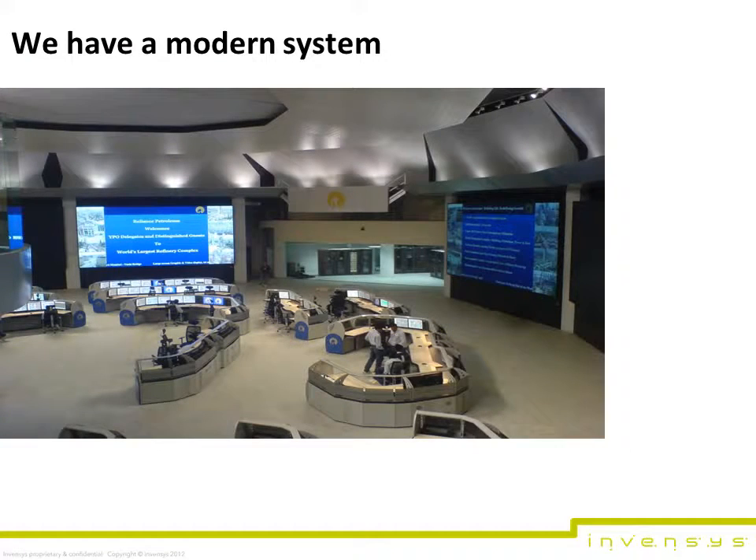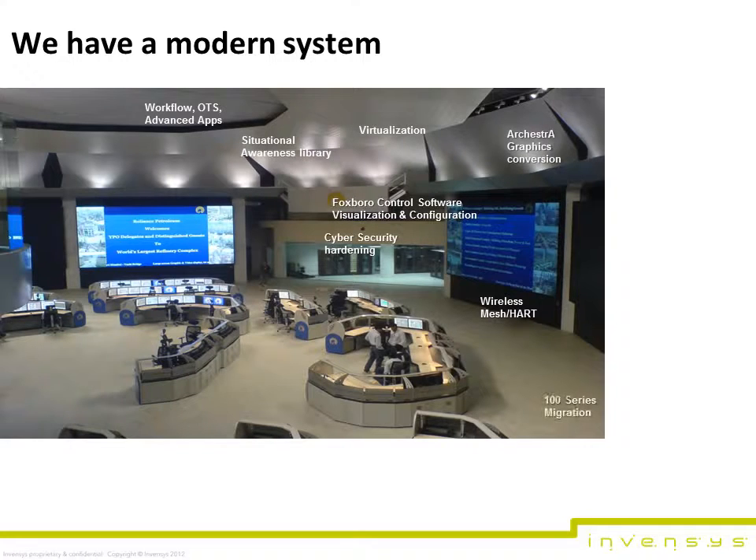The Foxborough EVO system has evolved directly from pioneering Foxborough IA series and Triconnex technology, both entrusted to control and protect some of the world's largest, most complex process facilities, and known for their innovative layered architecture. The system extends this approach through a component object-based platform which can undergo major upgrades without halting operations.